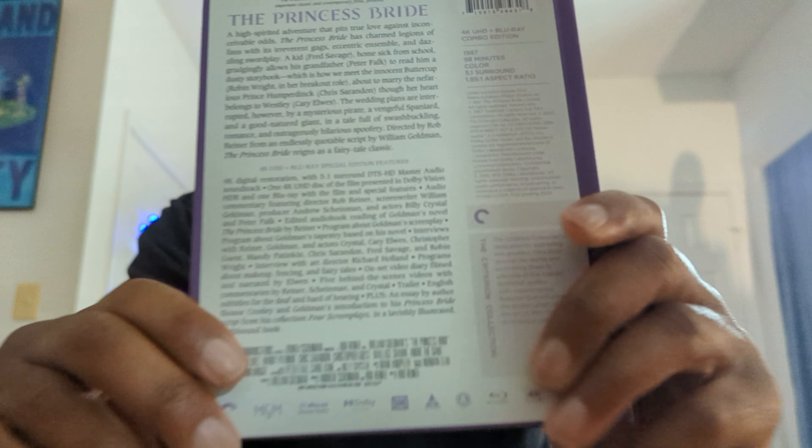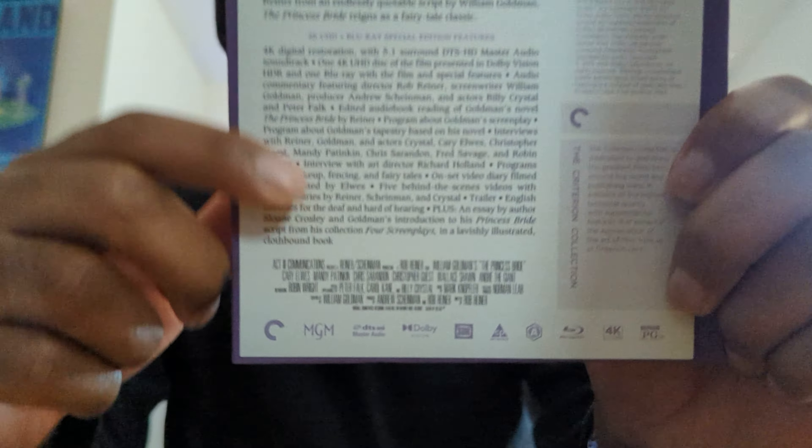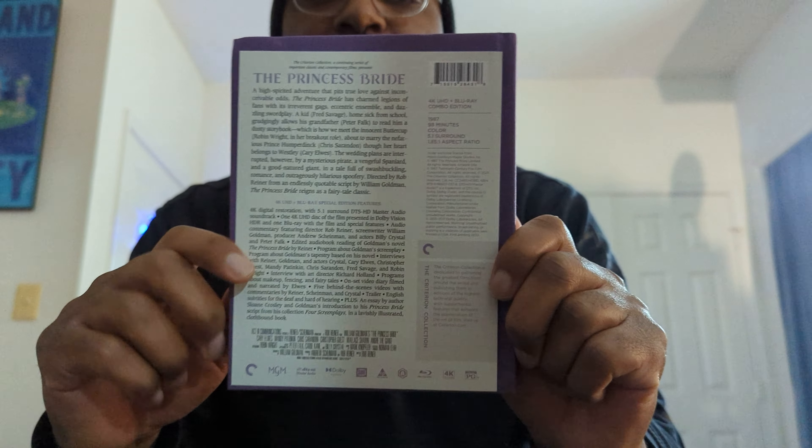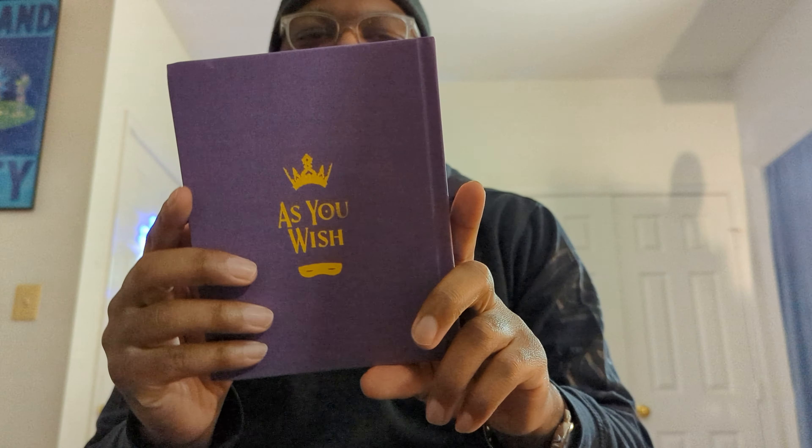Going on to the back, we have the typical Criterion Collection stuff with info, technical details, trademarks, a synopsis of the film, as well as details about what makes this release special. However, this outer part is loose — take it off. And the back says 'As you wish!' This is actually so cool. I was not expecting that. Very nice detail there.